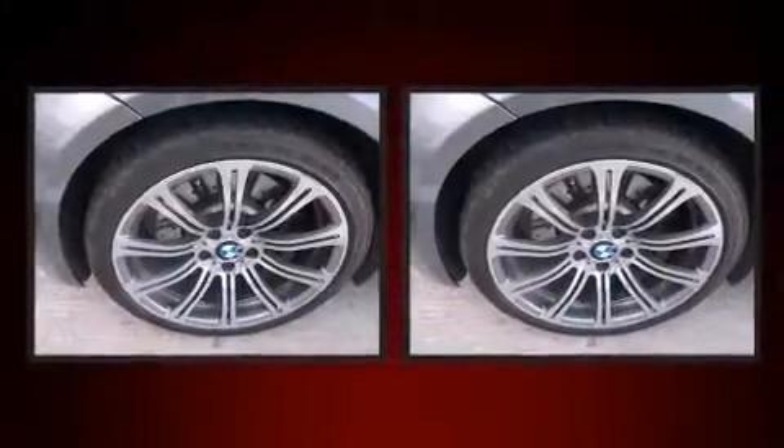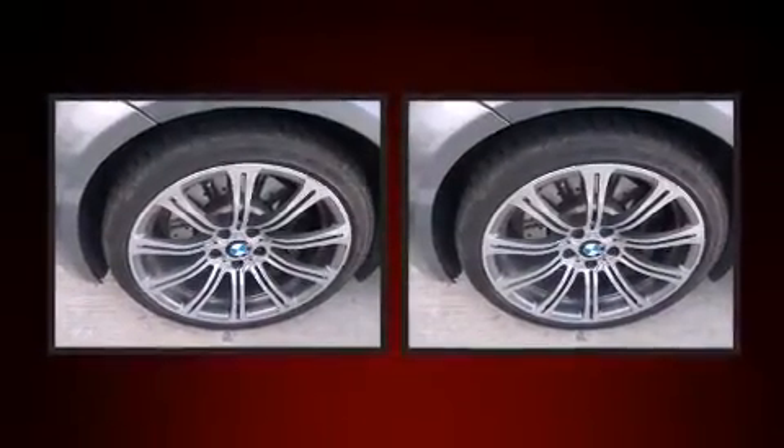Climb inside the 2011 BMW M3. It features a standard transmission, rear-wheel drive, and a powerful eight-cylinder engine.